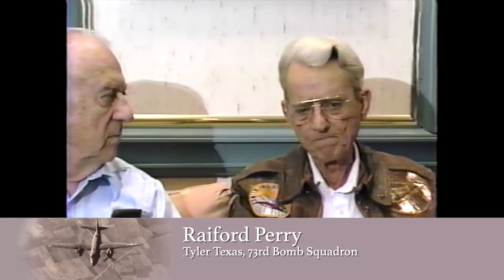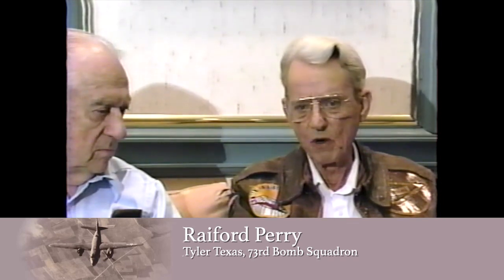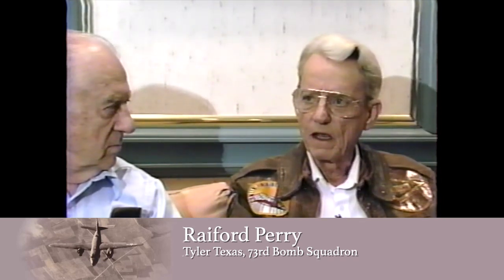Captain Thornborough of the 73rd Bomb Squadron found the carrier and dropped his torpedo, but on the deck of the carrier it bounced off — because the Navy hadn't told him that it has to run in the water a while before it's armed. He got back and said, 'Give me bombs,' and went back out, but he never showed up again. So we don't know what happened to him.